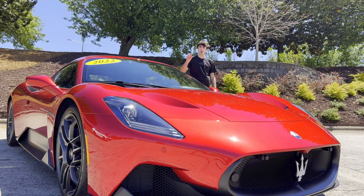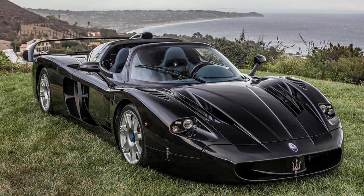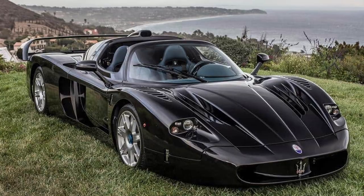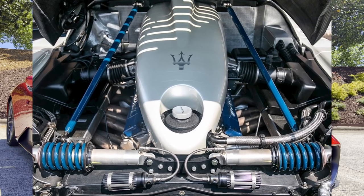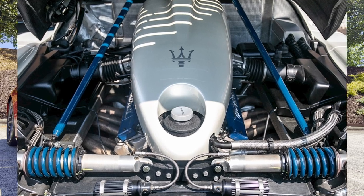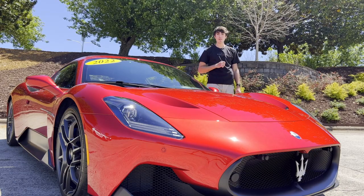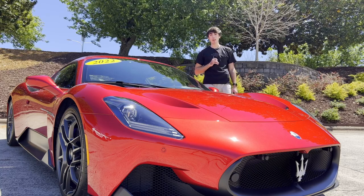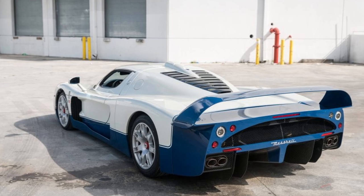Let's talk about the predecessor of the MC20 — the MC12. Between 2004 and 2005, Maserati produced the MC12, which had a 6-liter V12 producing a massive 630 horsepower at 7,500 RPM and 481 pound-foot of torque at 5,500 RPM. That was an absolutely gorgeous piece of automotive engineering.